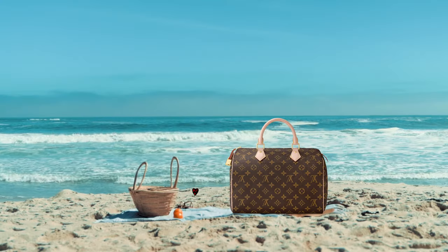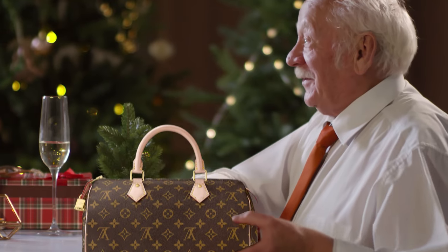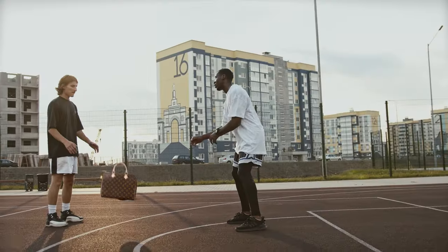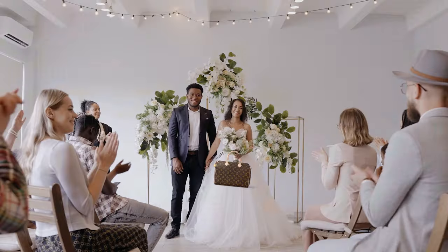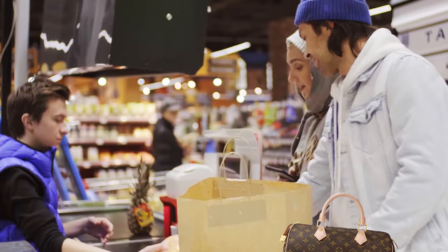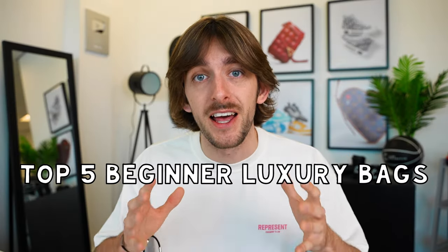Before we start, I think we would all agree that to start your collection you want something that will last you a long time so you can make memories with it, maybe pass it down to a loved one in the future — because who wants to spend a load of money on something and not get use out of it? You also want something that's durable so you don't have to worry about being really delicate with it. You can throw it around and stuff all your essentials in it. And lastly, you want something versatile so you can get a lot of wear out of it for multiple occasions, whether that be running errands, a shopping trip or going on a night out. So here goes, here are my top five beginner luxury bags.